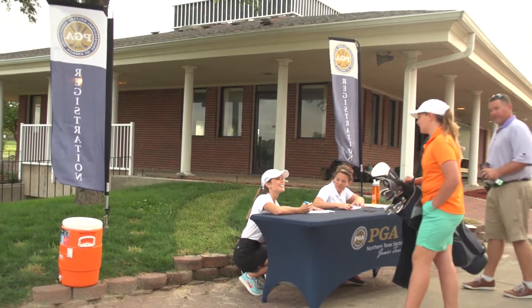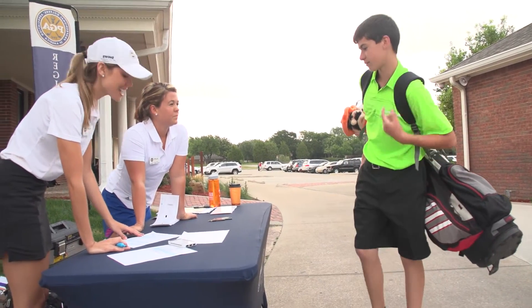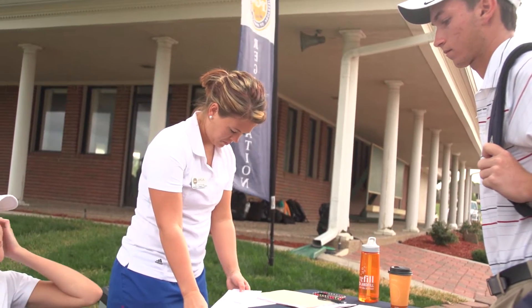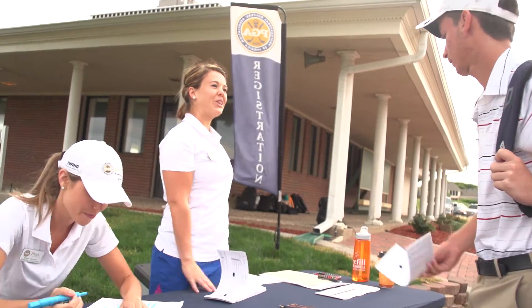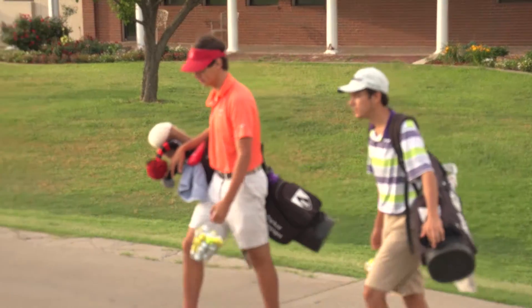Registration will be located in a visible spot when you arrive at the golf course. Check in with the staff members present by communicating your full name. When you check in, the staff member will inform you of your starting hole, hand you your official scorecard, and let you know where you can pick up your range balls included in the medalist level fee.